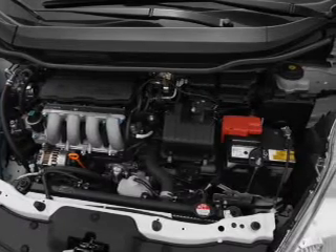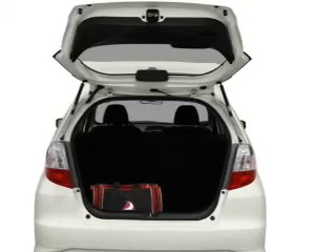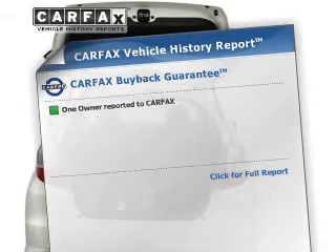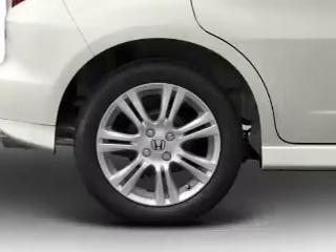Stand out from the crowd with premium wheels. Brake safely with the anti-lock braking system, and memory settings make for a more comfortable ride. This vehicle comes with a Carfax report, which reduces your buying risk by providing the vehicle's history before you purchase.